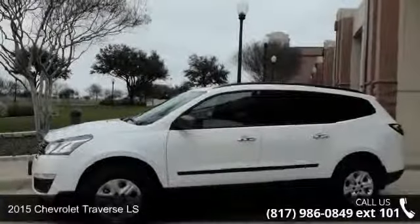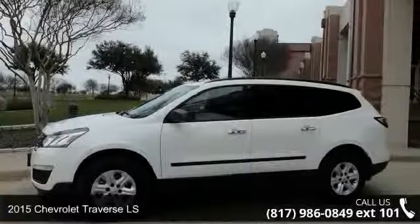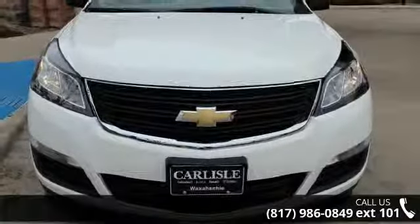Presenting the 2015 Chevrolet Traverse LS. If you are looking for a first-rate auto, this one could be yours today.